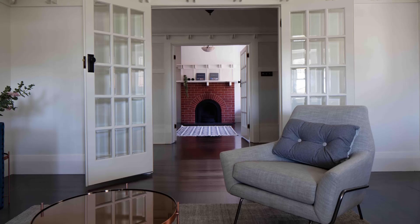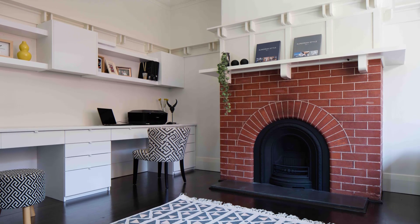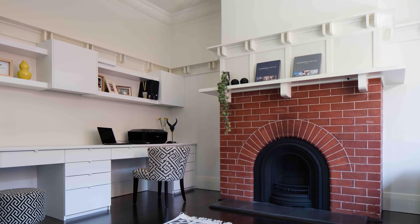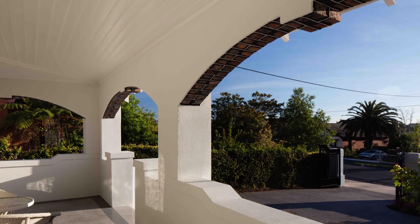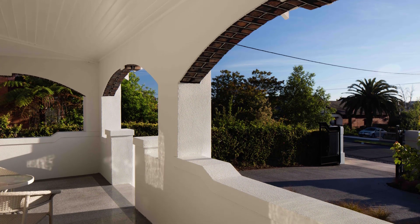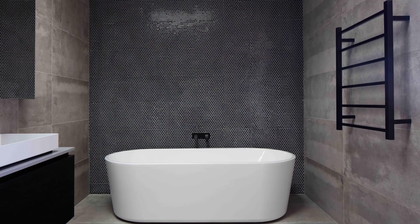This thoughtful approach not only respects the heritage of the home, but also adds layers of depth and visual interest to the overall design. The Tern House is more than just a home — it's a statement of bold, innovative design that seamlessly integrates the best of both worlds. It's a place where classic architecture meets modern luxury, creating a perfect setting for both relaxation and entertainment.